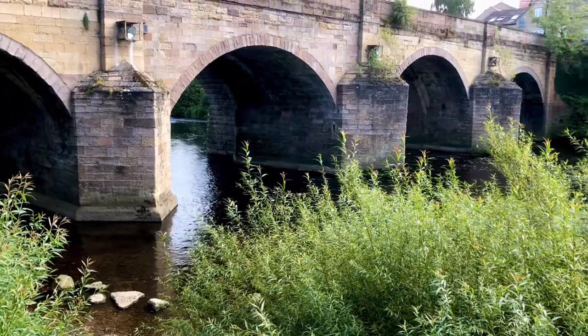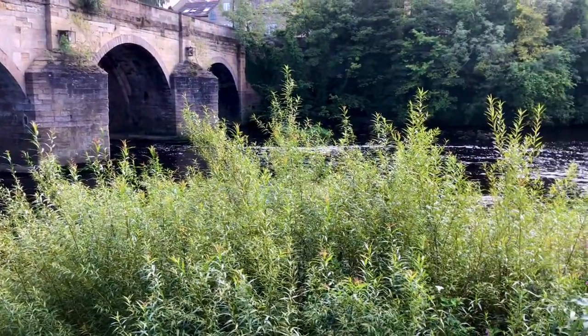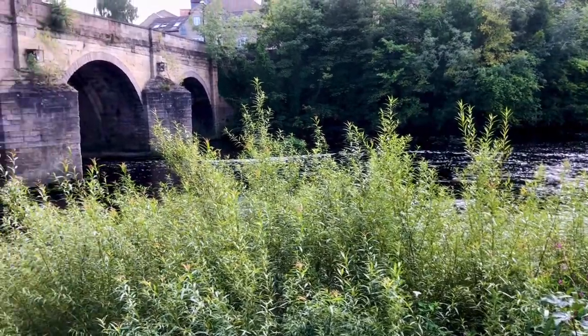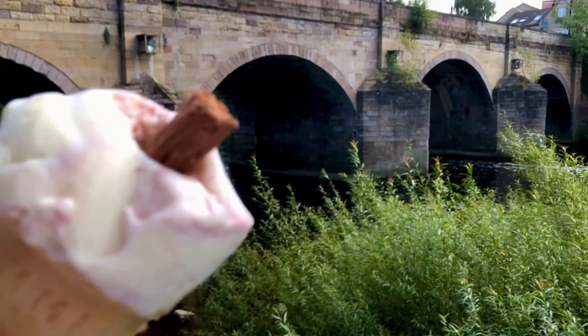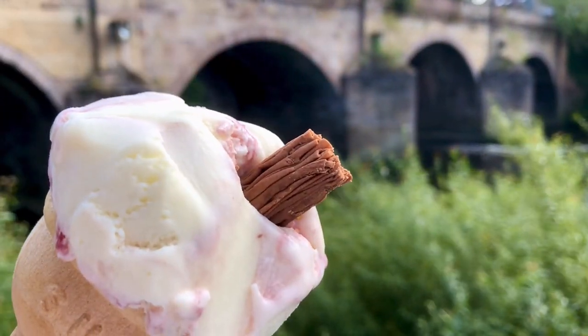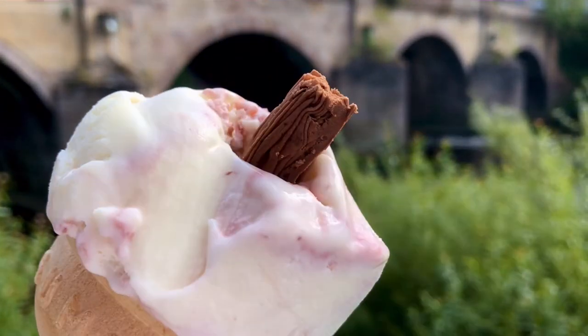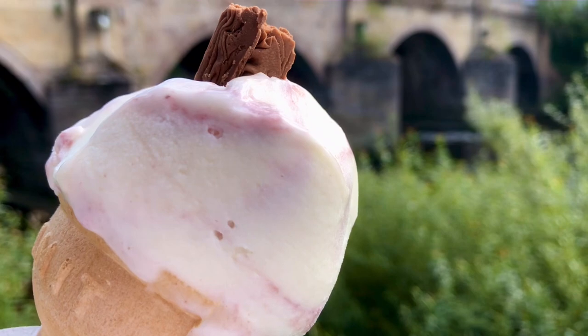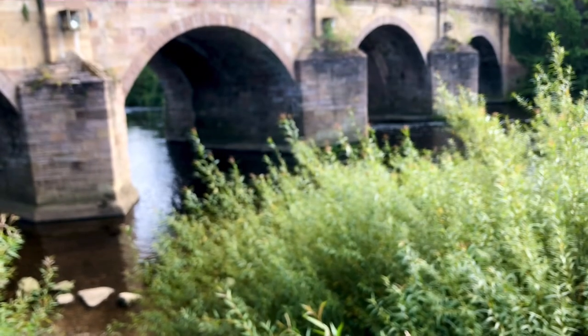I'd forgotten it was market day in Wetherby today. Before I head back home, just having this week's treat — Raspberry Ripple Cornish ice cream with a flake in it. £3.50. Bit worth it. Take care, people.